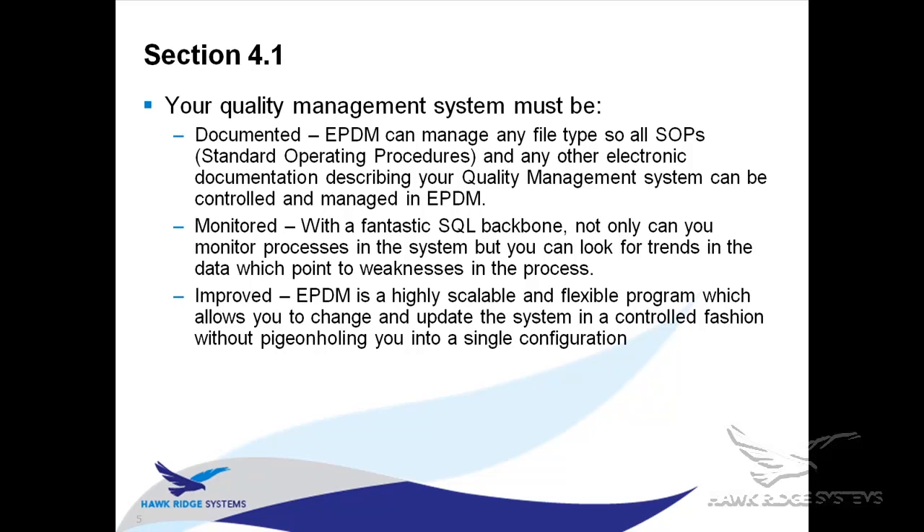Section 4.1 starts to describe your quality management system around three things: it has to be documented, monitored, and improved. In terms of documentation, they want you to have documents like standard operating procedures about how your quality management system is set up — and all those documents need to be controlled. EPDM is obviously great at that: it stores files, revision controls files, and permissions controls files.